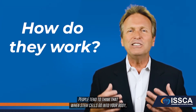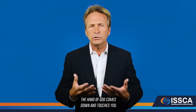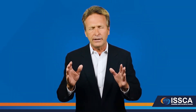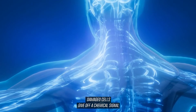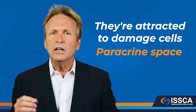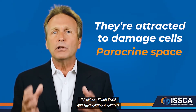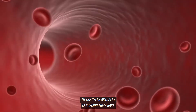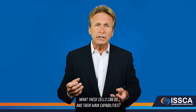How do stem cells work? People tend to think that when stem cells go into your body, somehow magically this whole thing works — that's not the way it is. When the cells enter your body, they are attracted to damaged cells because damaged cells give off a chemical signal in the surrounding paracrine space. Stem cells home to that signal, attach to a nearby blood vessel, and then act as a parasite — giving nutritional support to the cells and rendering them back to normal functioning condition.